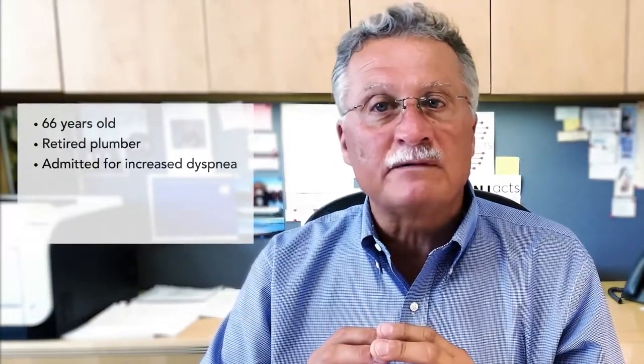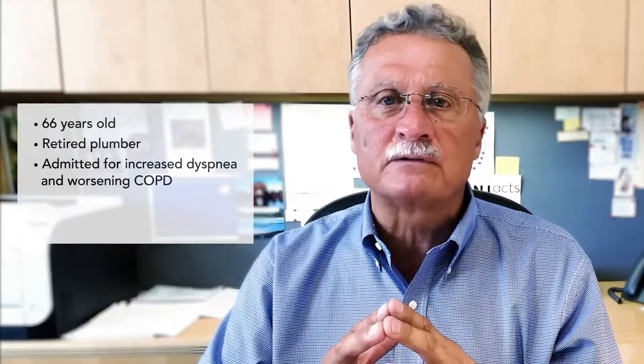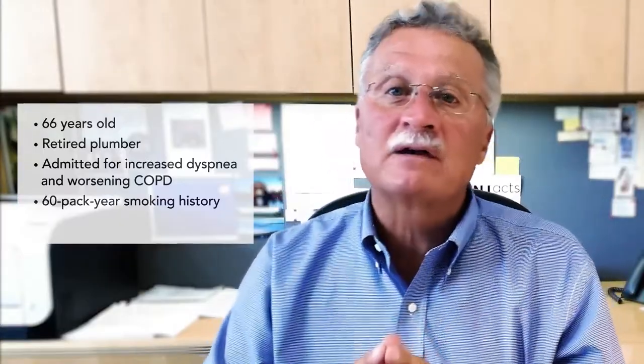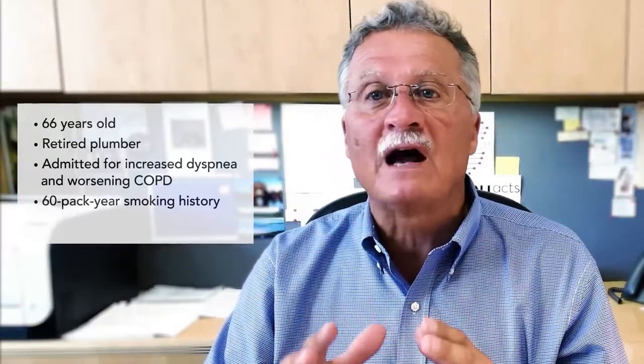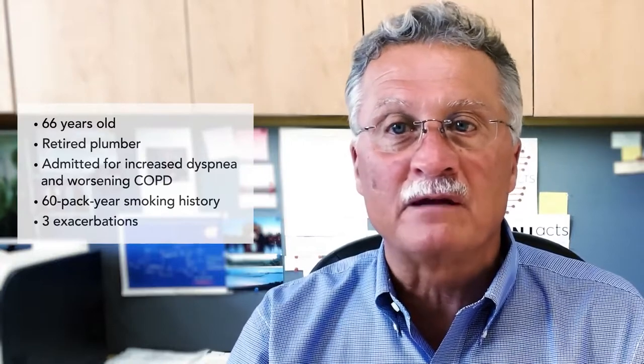Harry is a 66-year-old retired plumber who was admitted to the hospital for increased dyspnea and worsening of COPD. He had COPD for approximately 10 years before he was referred to a specialist for evaluation. He smoked 60 pack years while in the workforce, but his tobacco use decreased after retiring to about half a pack per day. In the 10 years since his diagnosis, he had three exacerbations, which indicated to me that his COPD was getting worse.